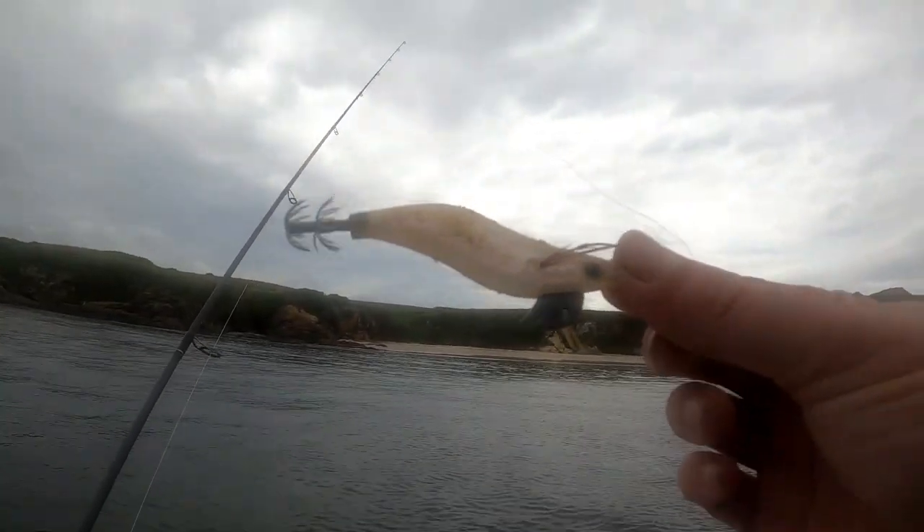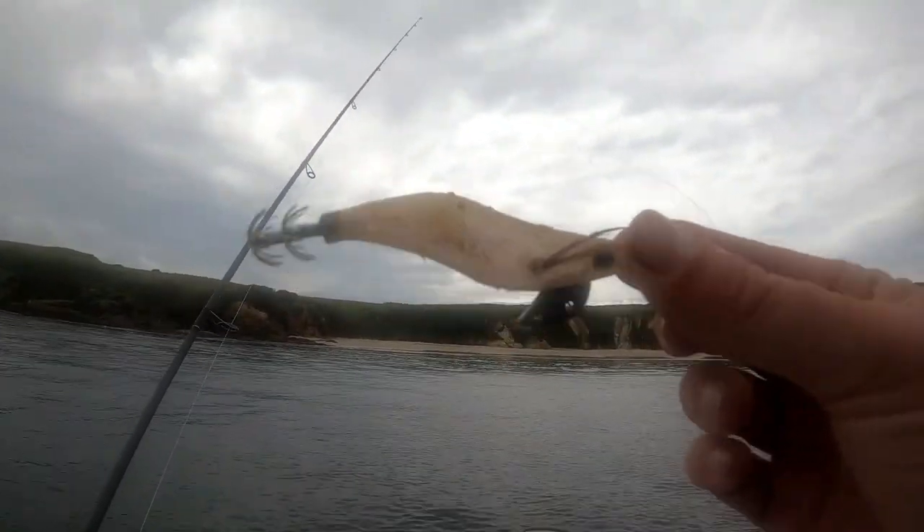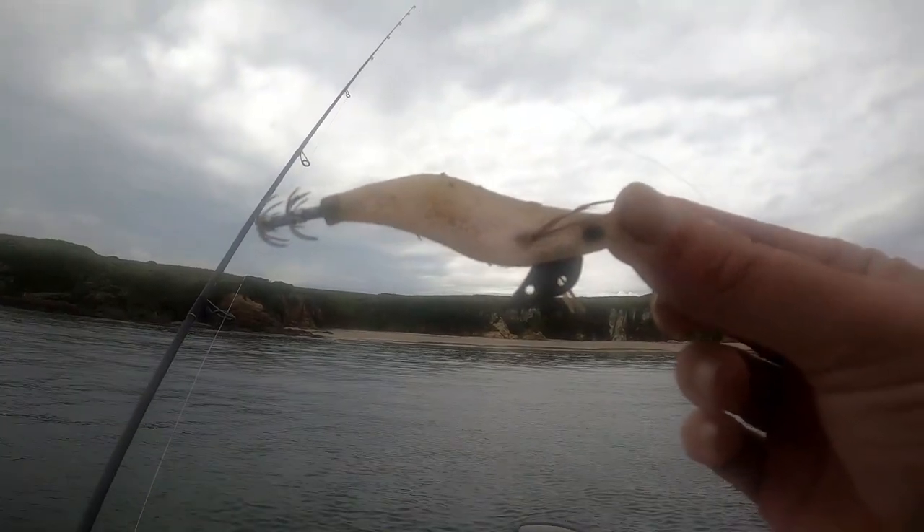Alright, we're gonna try to catch some squid. Let's get it out and see if we can catch a few.